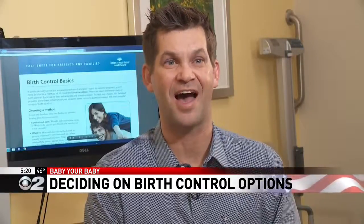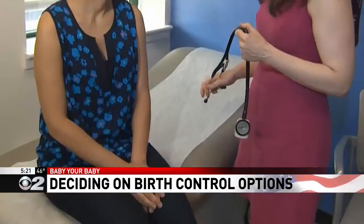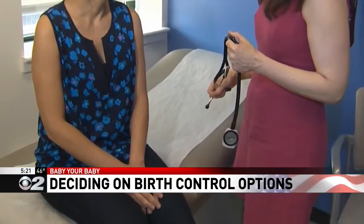The estrogen level with the patch is higher than it is with the birth control pill or with the NuvaRing. Higher estrogen levels slightly increase the risk of blood clotting abnormalities, stroke, and heart attack.